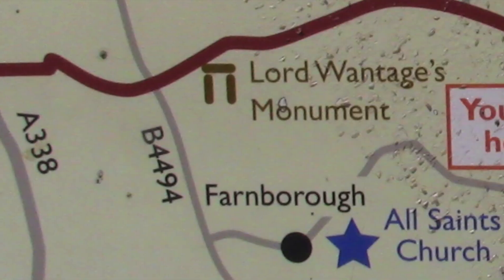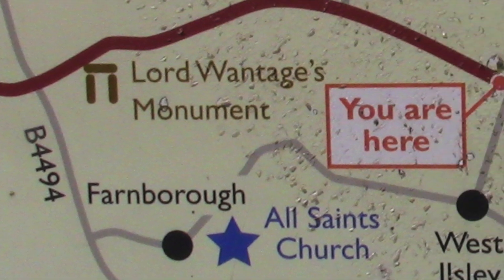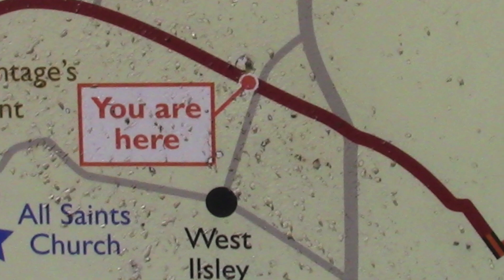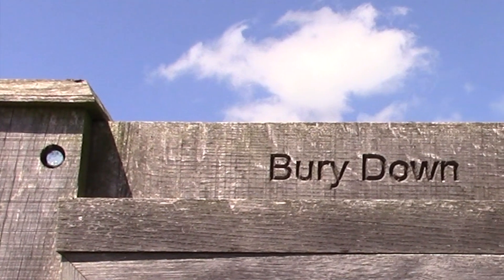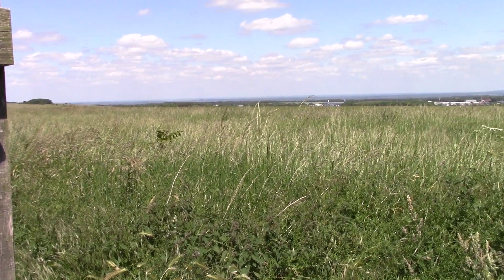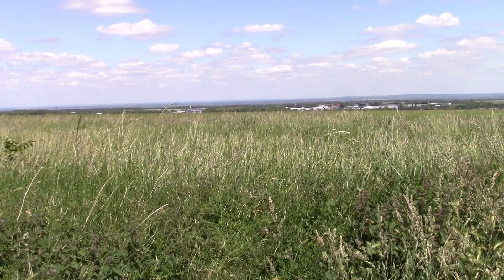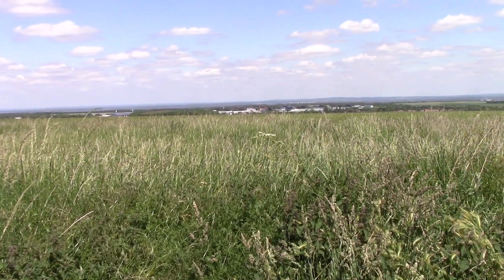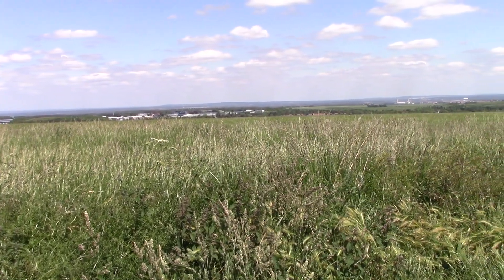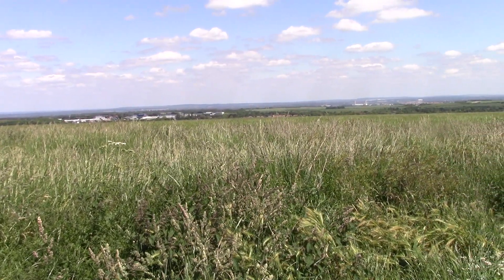Visits to Bury Down near West Ilsley. I visited Bury Down near West Ilsley on the 14th of June. This section of the Ridgeway is served with two car parks and interpretation boards. In addition, it overlooks the A34 dual carriageway and the Harwell Science and Innovation campus. The views here are stunning and it is a great spot for a picnic.